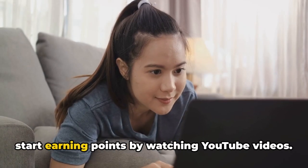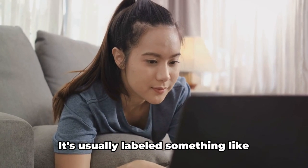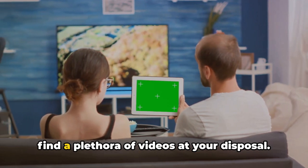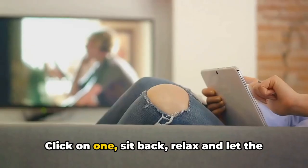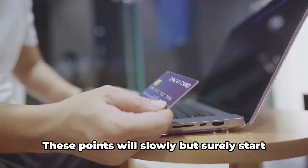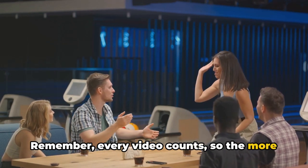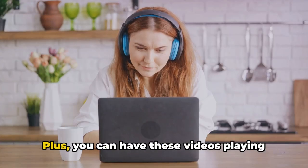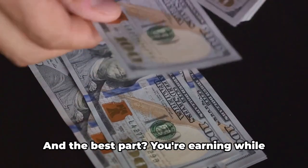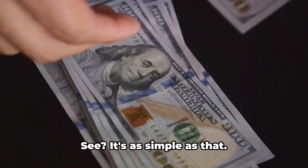Now that you're signed up, it's time to start earning points by watching YouTube videos. You'll find that each of these platforms has a dedicated section for this, usually labelled something like 'Watch Videos' or 'Video Playlist.' Navigate to these sections and you'll find a plethora of videos at your disposal. Click on one, sit back, relax, and let the video play. Each video you watch will contribute points to your account, and these points will slowly but surely start to accumulate. Every video counts, so the more you watch, the more you earn. Plus, you can have these videos playing in the background while you're doing other tasks. It's a fantastic way to make your screen time more profitable, and the best part — you're earning while learning, being entertained, or simply unwinding with some fun content.